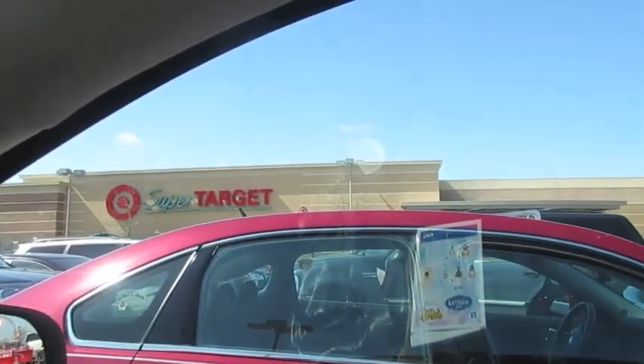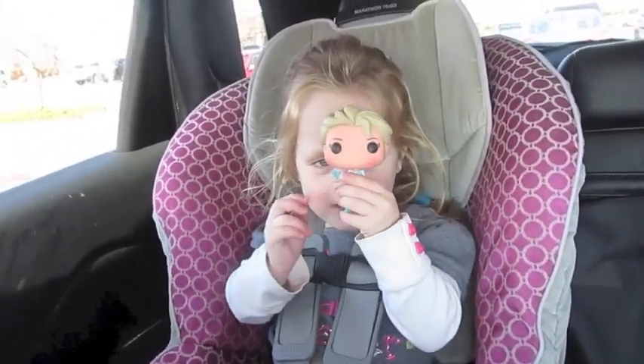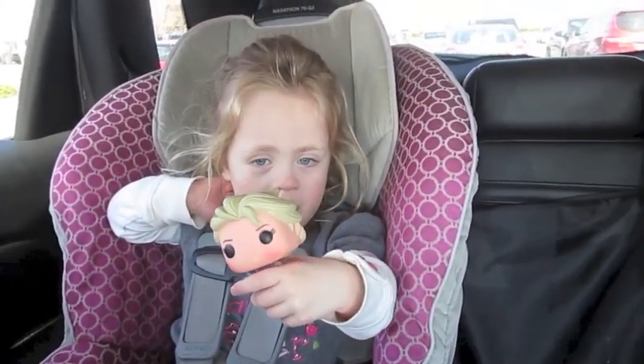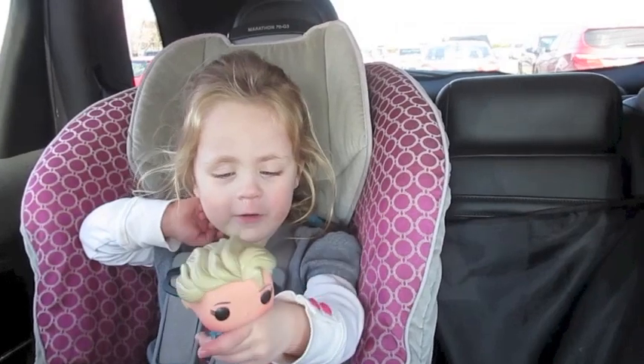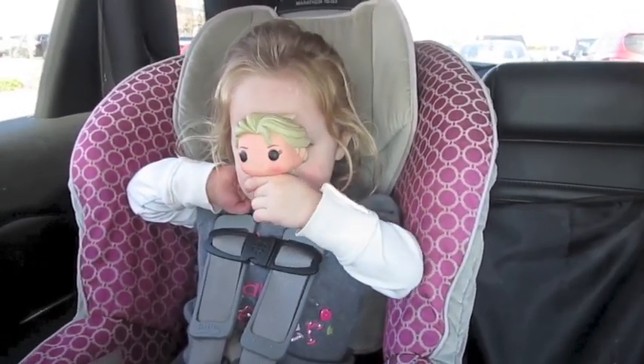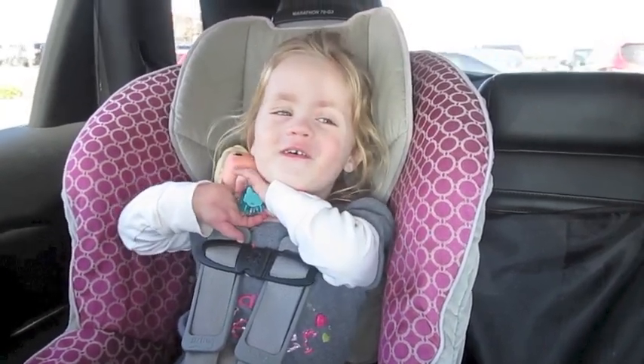Today is our Mommy-Daughter Day, and guess where we ended up? We're at Super Target. So we're going to run into Super Target. I just have to figure out how to get Elsa to take a nap in the car — she looks a little tired. Natalie says she's not tired. Do you like Elsa? I like Elsa too.